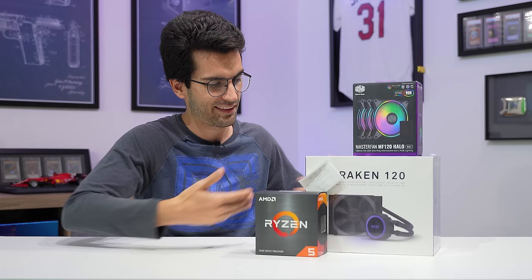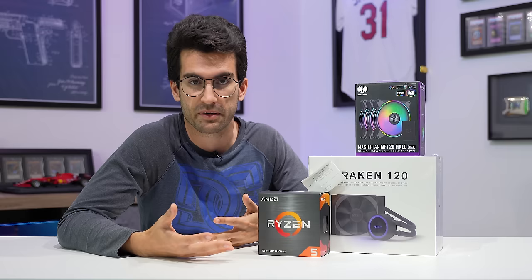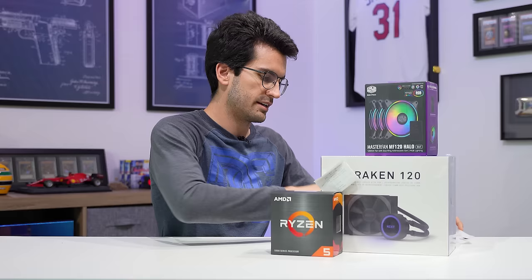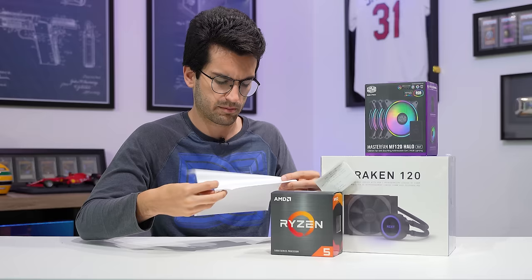I want to start first with the products that were supposed to be sent to us. This is all we have to show for our winnings. It has been a little over a week, and I expect some stuff to slowly trickle in — they're not going to be using Amazon Prime overnight shipping for everything. And like we suspected, all this was drop shipped from multiple sites. Not a single thing came from Amazon. One came from eBay — Cooler Master fans. The NZXT AIO has no indication of where it came from — I think it came from a small mom-and-pop shop. This came from B&H Photo.